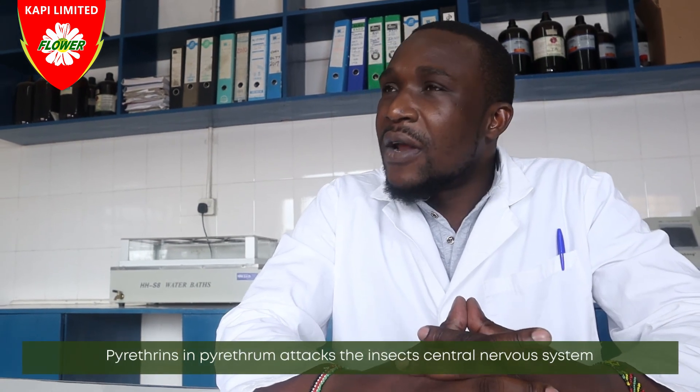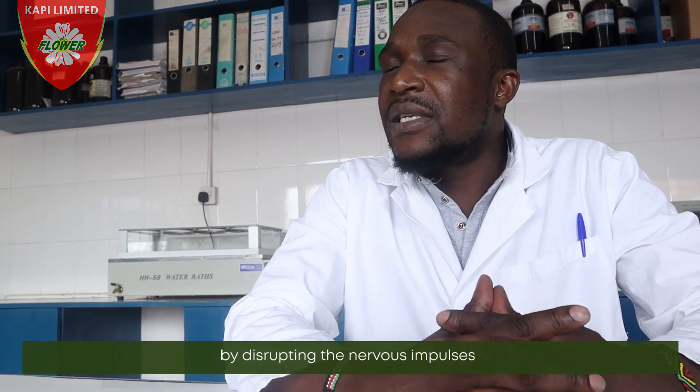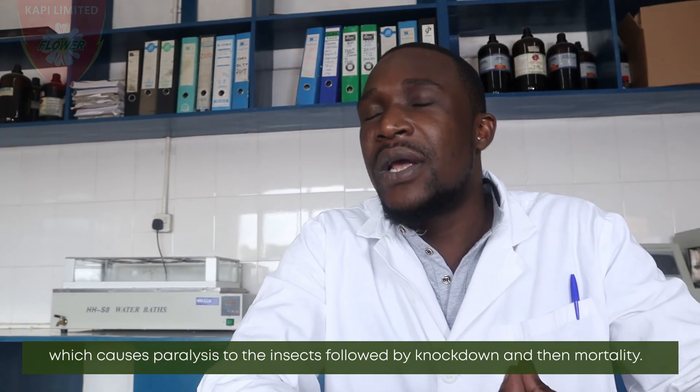Pyrethrines in pyrethrum attack the insect's central nervous system by disrupting the nervous impulses, which causes paralysis to the insect, followed by knockdown and then mortality.